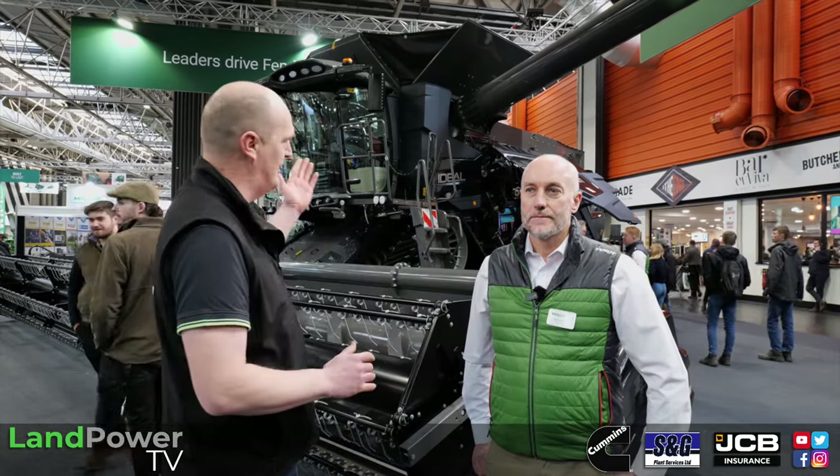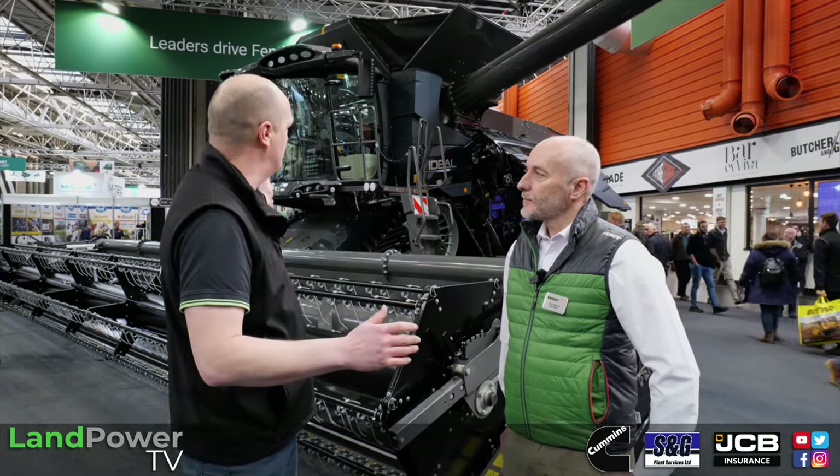Well ladies and gents, we continue on the FED stand at Lama 2024. I'm now with Mr Ant Rizden who is going to talk us through a few updates on the Ideal Combine range, because as with all machines and bits of technology, there's continual developments all the time and your combine is no exception. So Ant, before we get into that, for those that may not remember, just talk us through the range - what you've got.